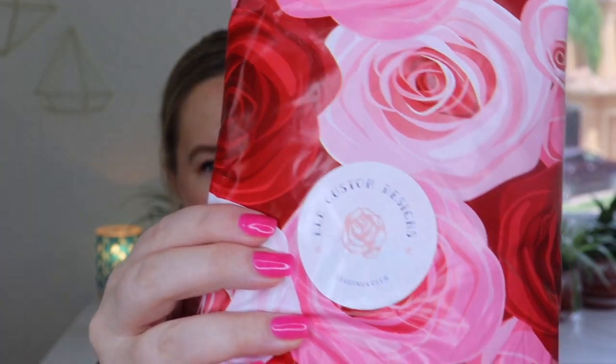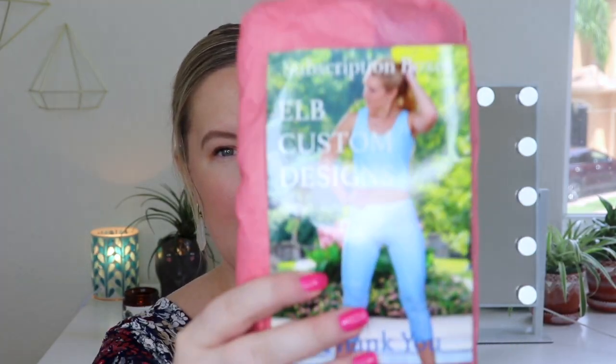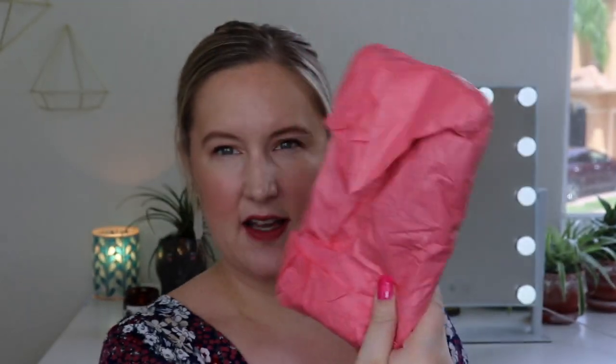So let's get unboxing and see what my leggings look like this month. This is the packaging — so cute. Some roses and a nice sticker. Inside, the leggings are wrapped up nicely in tissue. And there's this card that says ELB custom design subscription boxes with a thank you.